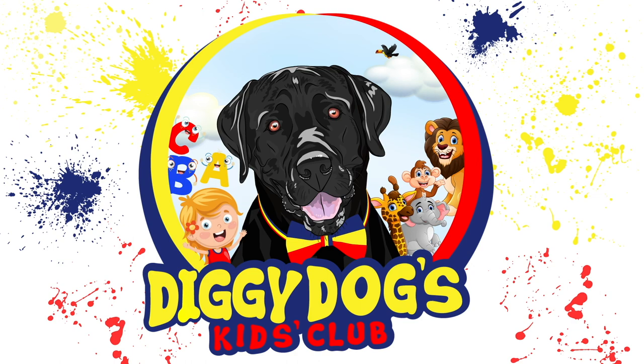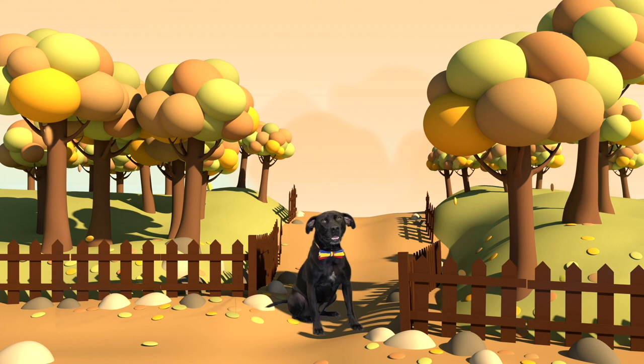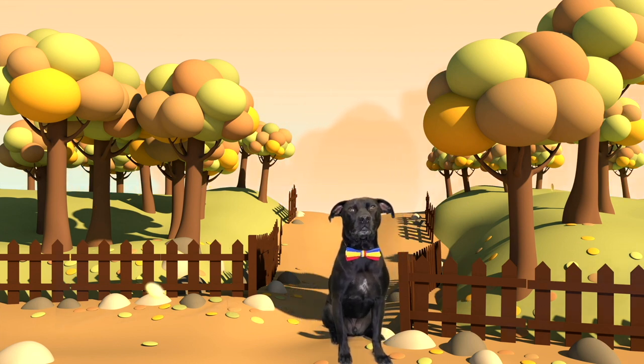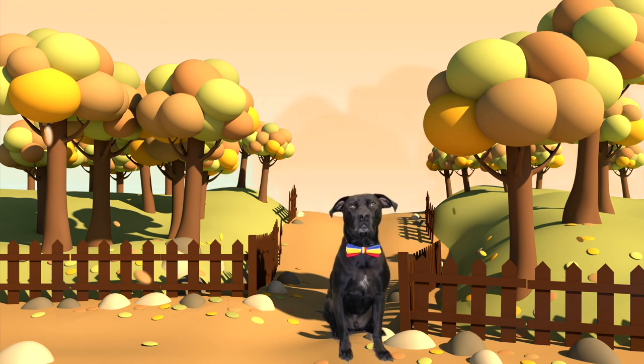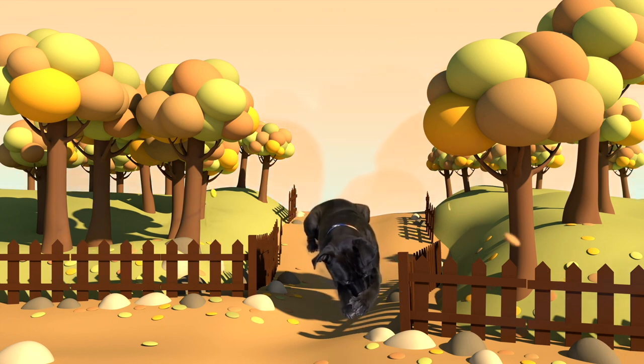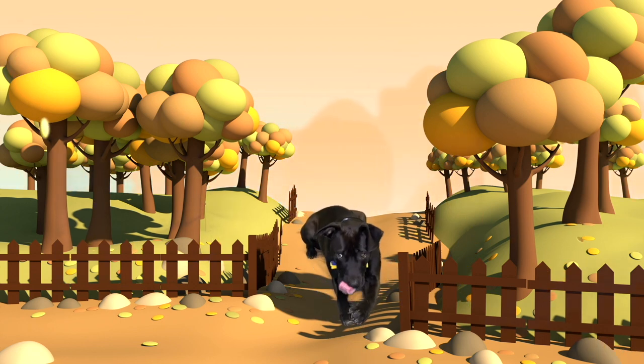Diggy Dog's Kids Club! Hey there, Diggy Dog! Did you know that plants need animals? It's true, plants need animals to survive. Okay, so that must mean plants need animals to take care of them, like feeding them and watering them, right Diggy Dog? No? Well then, how do plants need animals, Diggy Dog?